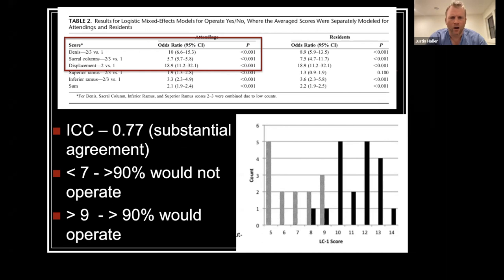We took the scoring system and applied it to Dr. Sagi's original group to create a bar graph showing that in the 7-to-9 group, there's some overlap of patients who may be unstable and need an operation, and those that were stable enough on EUA that did not need an operation.